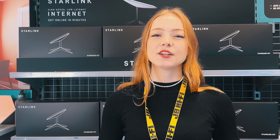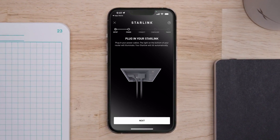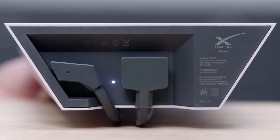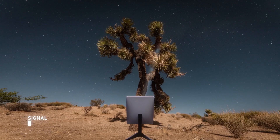Traditional broadband ties you down to a fixed location with your modem plugged into the signal from your service provider. Mobile data is a touch more convenient, giving your phone reception from nearby towers. Starlink takes a leap beyond — it's kind of like you're carrying your personal signal tower with you.